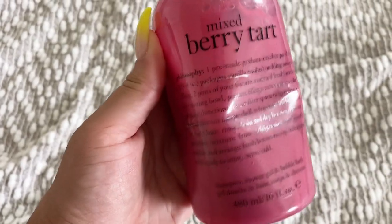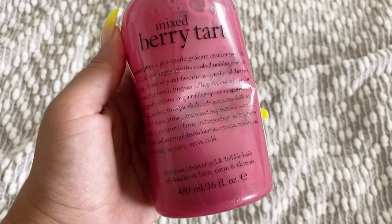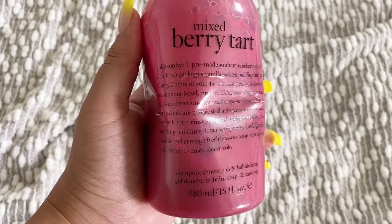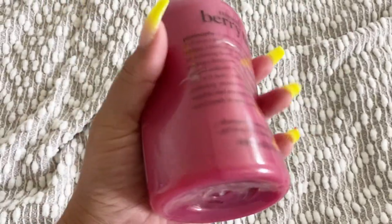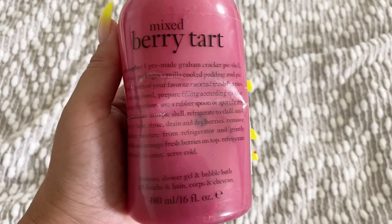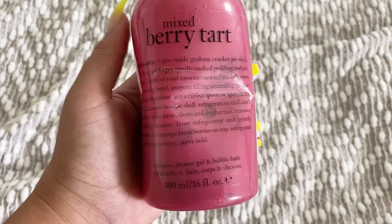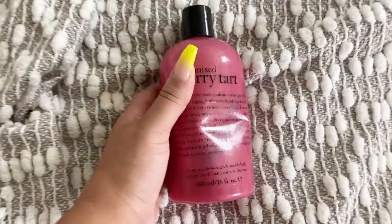For the next routine we're going in with the Mixed Berry Tart from Philosophy. The body wash itself — I will say I don't think it's really worth the money. I got this from TJ Maxx so it's cheaper there, and even then I still don't think it's worth the $11. However, it is a nice body wash and if you're looking for one to pair with the rest of the stuff I'm about to show you it works, but I definitely wouldn't pay full price — the body wash isn't anything extravagant.